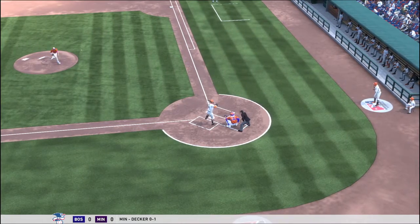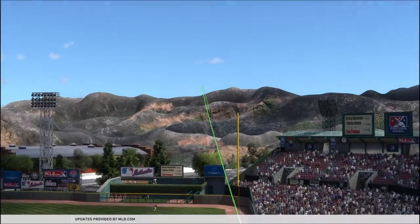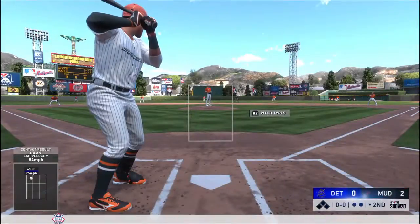Well, if I was the manager I would tell my pitcher to work around this guy. I mean, he's hit three home runs against them in this series — what more do they need to see? Four, five? Sheesh, enough is enough.